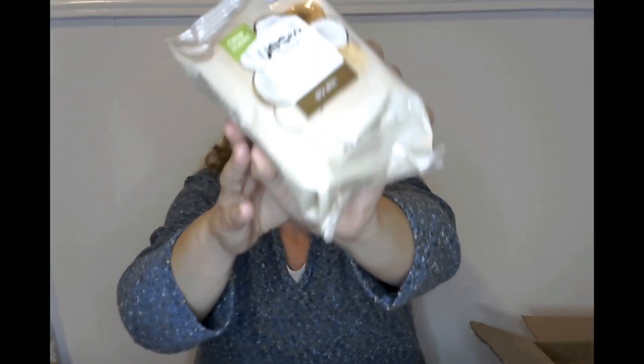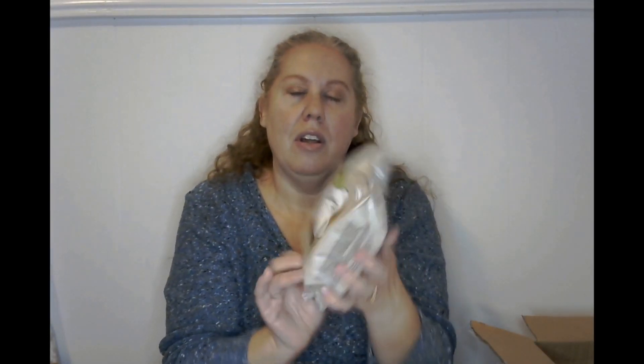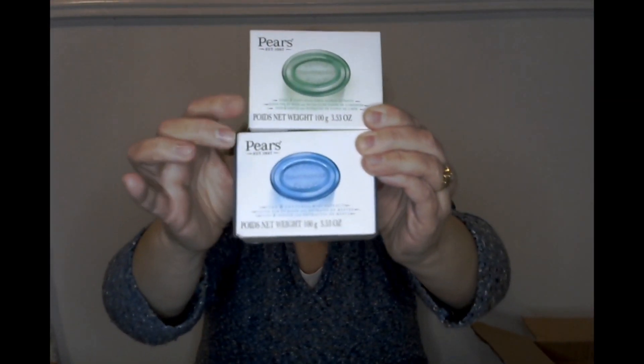Some Yes To Coconut hydrating facial wipes — look how big that pack is, 30 wipes, that's pretty cool. And then there are two Pears soaps, the green and the blue. I heard these are actually really good for scrubbing and feeling super clean, so I'm anxious to try them out.